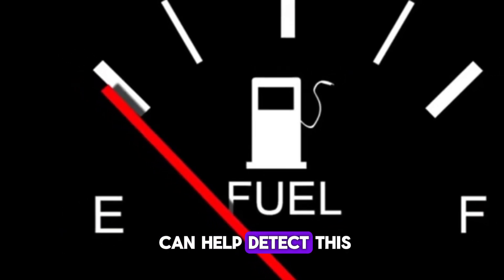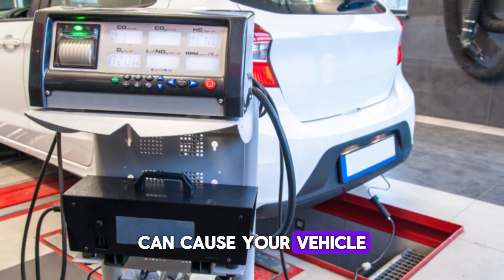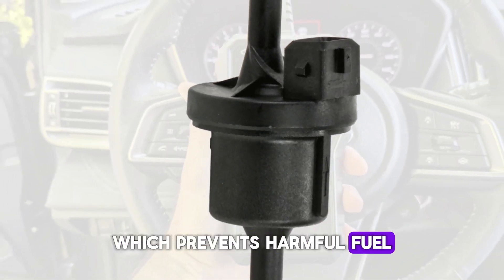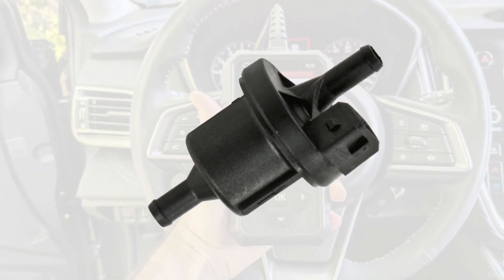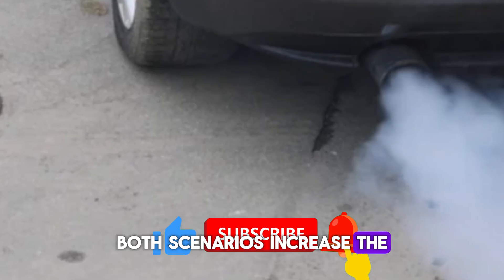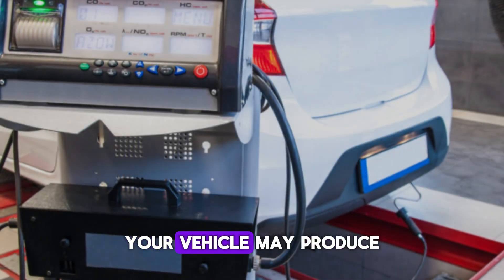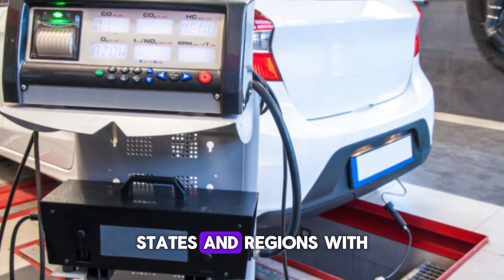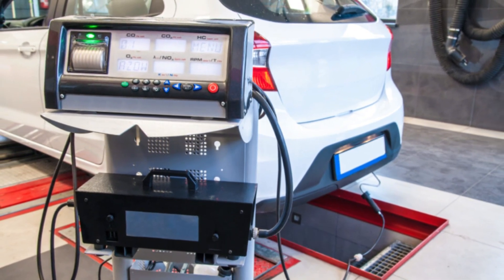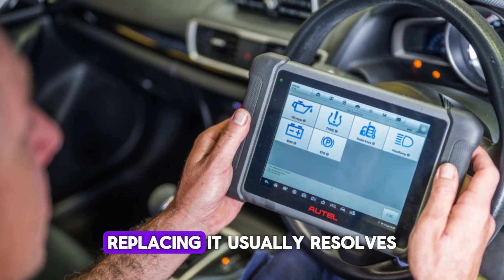Monitoring fuel usage trends can help detect this issue early. Number 5: Failed emissions test. A faulty purge valve can cause your vehicle to fail a routine emissions test. This is because the purge valve is a critical part of the EVAP system, which prevents harmful fuel vapors from escaping into the atmosphere. When the valve malfunctions, it can either allow those vapors to leak out or cause incomplete combustion. Both scenarios increase the level of hydrocarbons (HC) and other pollutants in your car's exhaust. During a smog or emissions inspection, your vehicle may produce readings that exceed legal limits. States and regions with strict environmental regulations often require a fully functioning EVAP system to pass the test. If you've recently failed an emissions check, a diagnostic scan may reveal purge valve failure as a contributing cause. Replacing it usually resolves the issue.